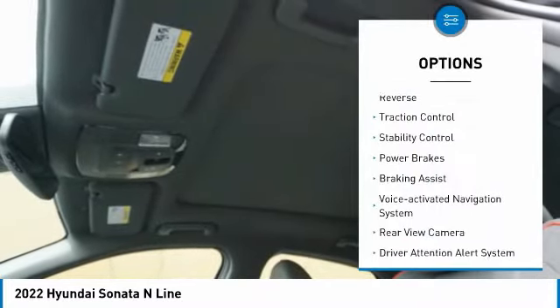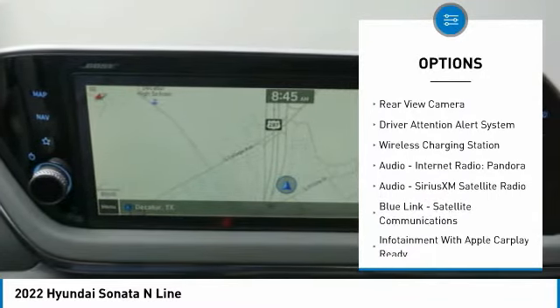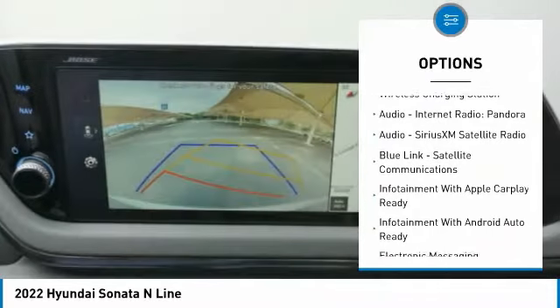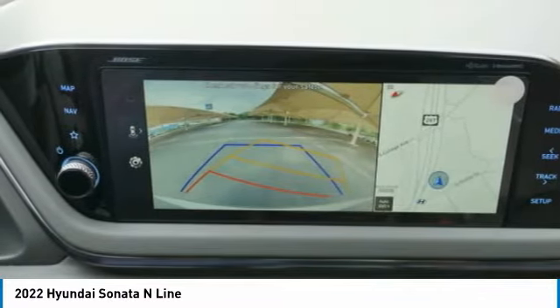Power Windows with Safety Reverse, Traction Control, Stability Control, Power Brakes, Braking Assist, Voice Activated Navigation System, Rear View Camera, Driver Attention Alert System.